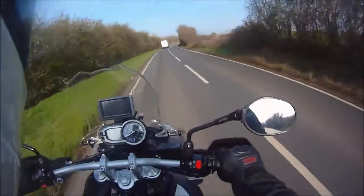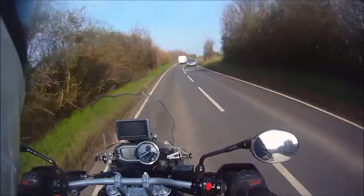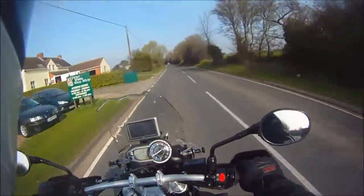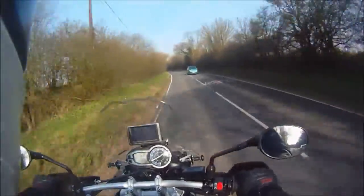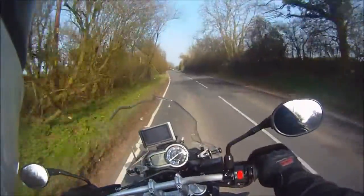Potholes and drain covers — pain in the arse. Yeah, so I've had the bike just over a week now, a week and two days to be honest.